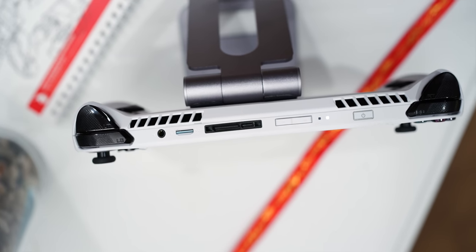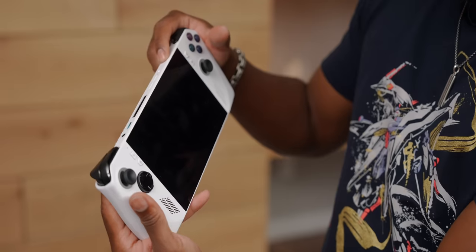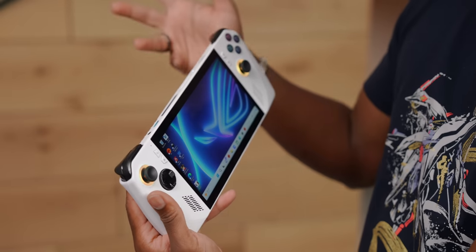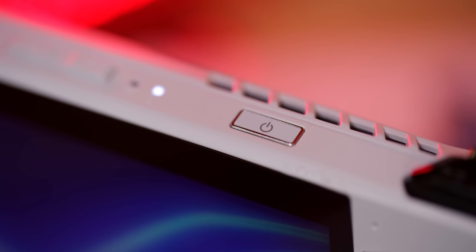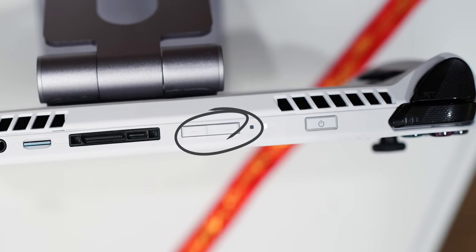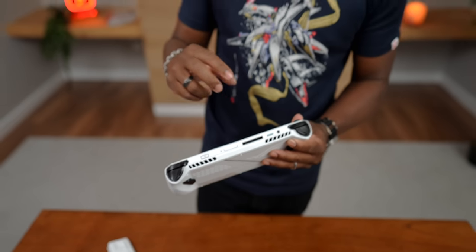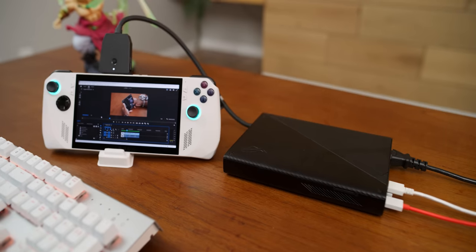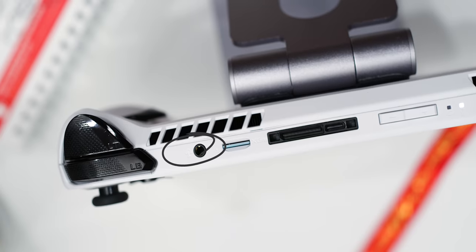Up top we've got some interesting stuff. We have our power button which also doubles as a fingerprint scanner — when you turn it off and want to log back in, it reads and logs you in. You've got the Windows Hello feature built right into that button, which is very cool. Next to that we've got LED indicators, volume controls which are very nice and easy to press, a USB-C port, and a proprietary port for Asus's eGPUs.